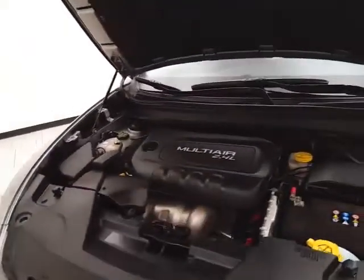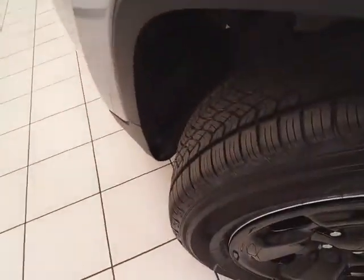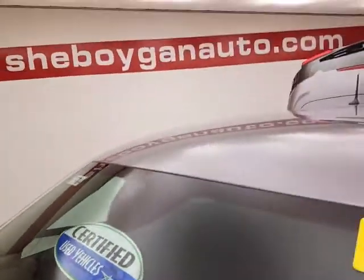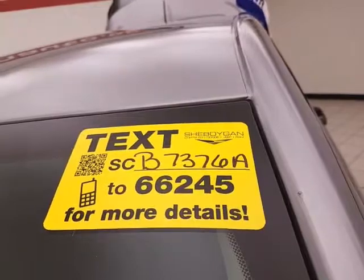It's just as clean under the hood as the rest of the vehicle. EPA fuel economy estimates an average of 21 miles per gallon in the city and 28 on the highway — all that with new tires. Don't forget about that certified warranty protecting your investment. For more, please go to Cheboyganauto.com or text SCB7376A to 66245.